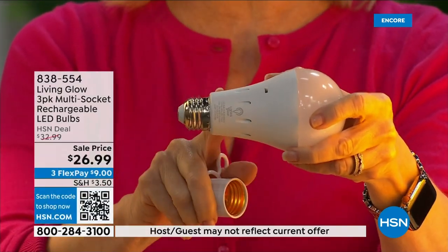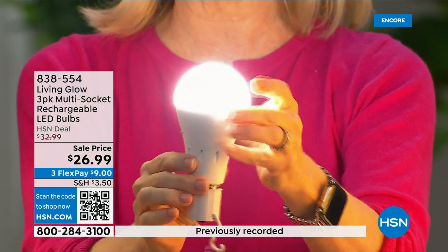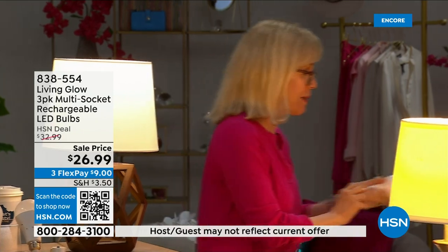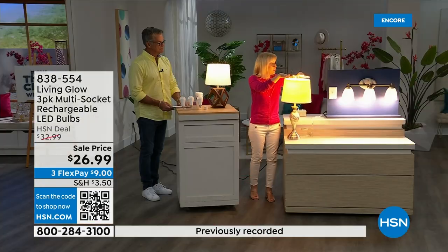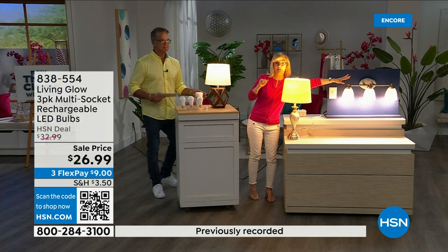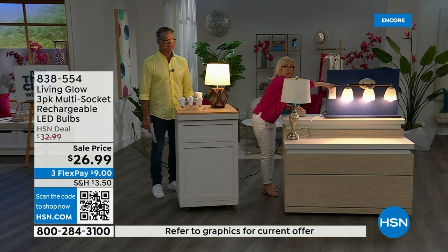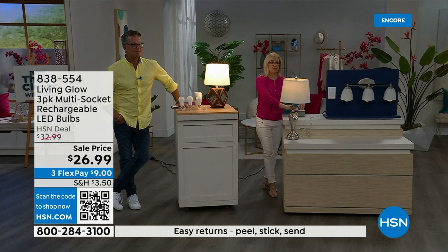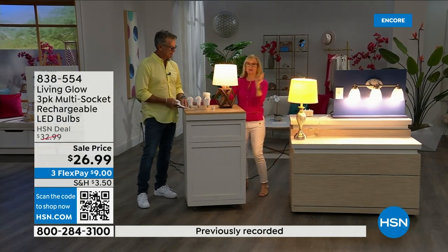They work in lamps and multi-socket fixtures — just screw them in. They're cool to the touch. Use them every single day so that when you lose power the battery inside kicks on automatically. Here's the demo: this is a regular LED bulb, and here's the Living Glow in a multi-socket fixture. Power goes out — one, two, three — the regular bulb goes off, and the Living Glow comes on. You have up to six hours of battery backup.